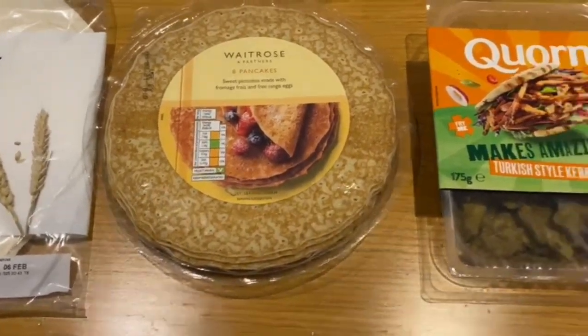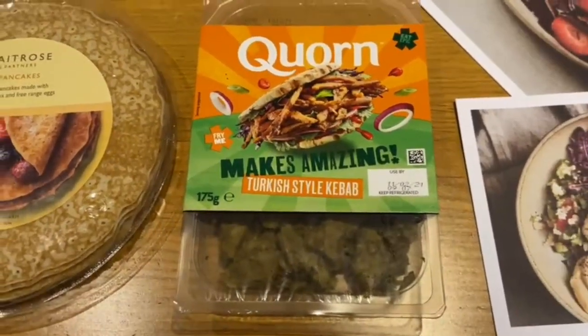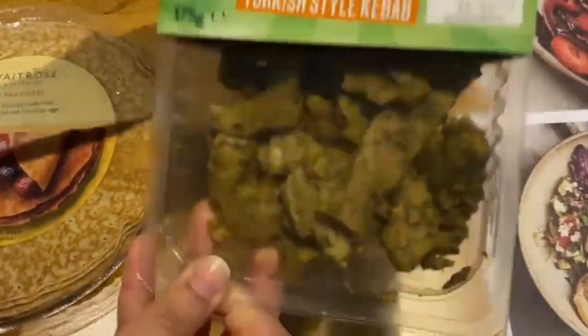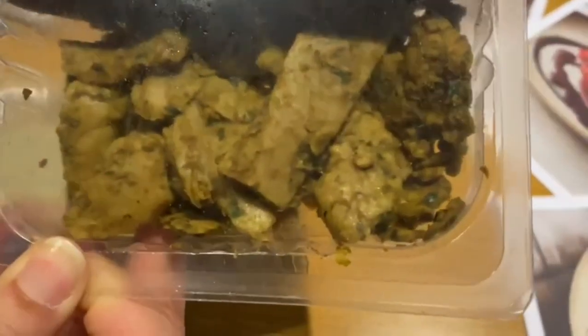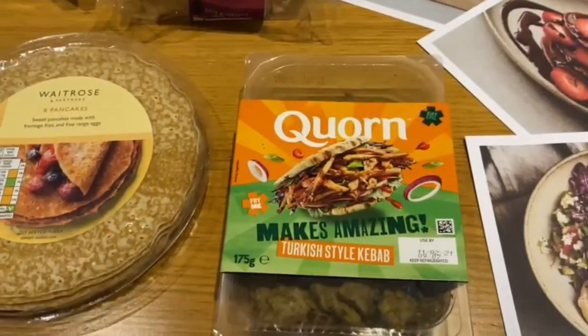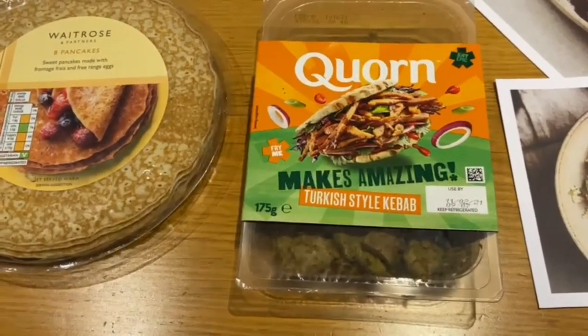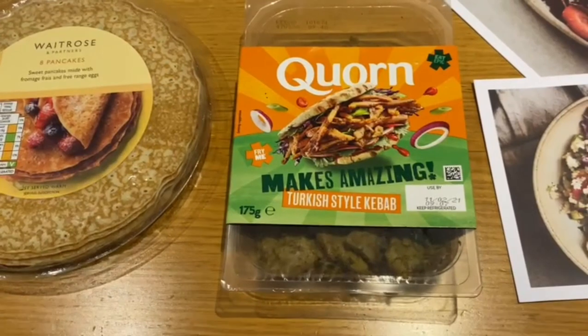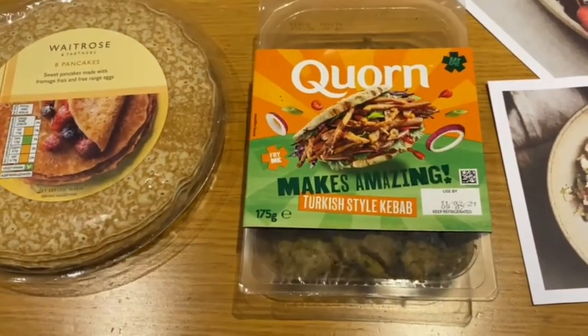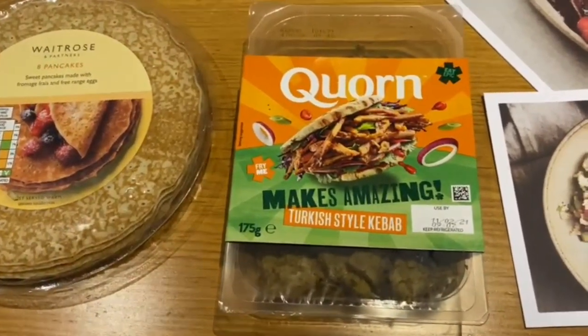Something we saw and haven't seen before — from the Corn range, a Turkish style kebab. This looks really nice and it's vegetarian. We're going to put them in our wraps and try this out. I do like Turkish food, kebabs being one of my favourites. I'm not a big meat eater so I like non-meat products. I'm going to have that in my tortilla wrap with some salad and sauce.